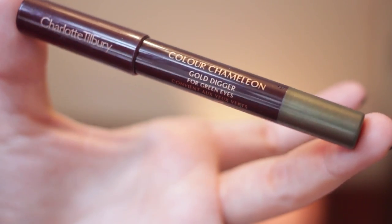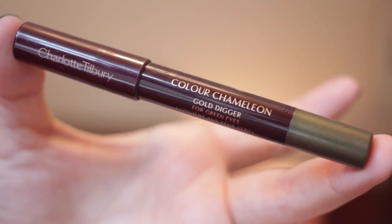Then I'm moving on to the eyes. I'm using my Charlotte Tilbury Colour Chameleon pencil in Gold Digger, which is a really beautiful kind of khaki colour with gold undertones. I'm drawing it on just within my eyelid and then blending it just beyond the crease, and also doing a little bit underneath as well just to pull it all together. Then just keep blending until it looks kind of natural.